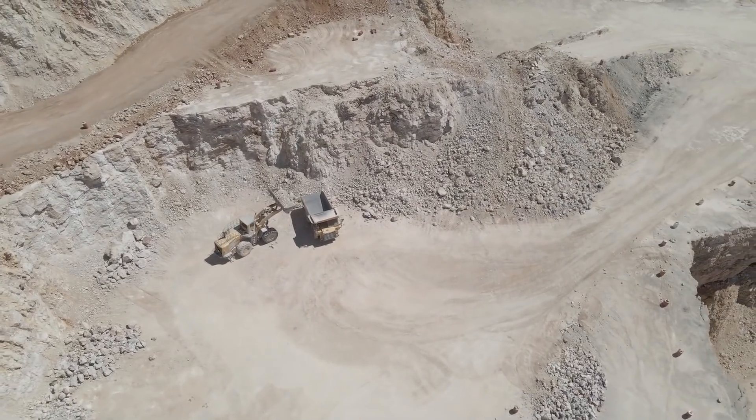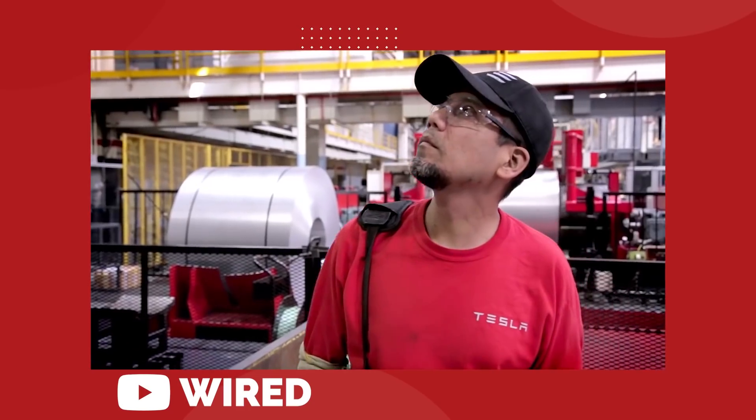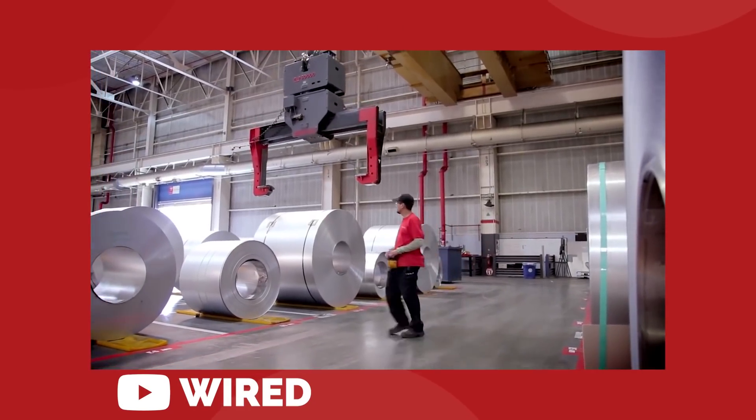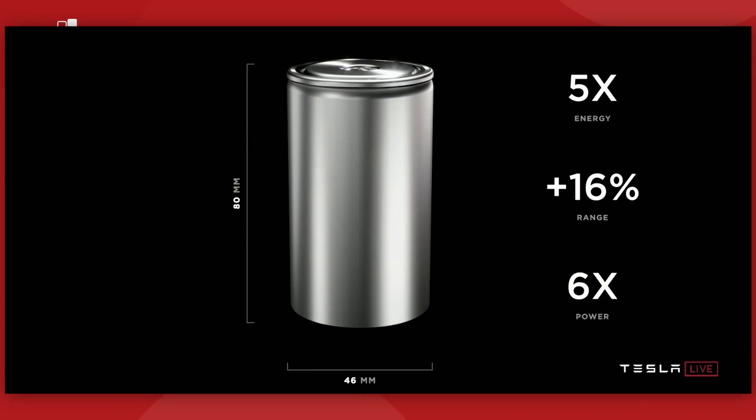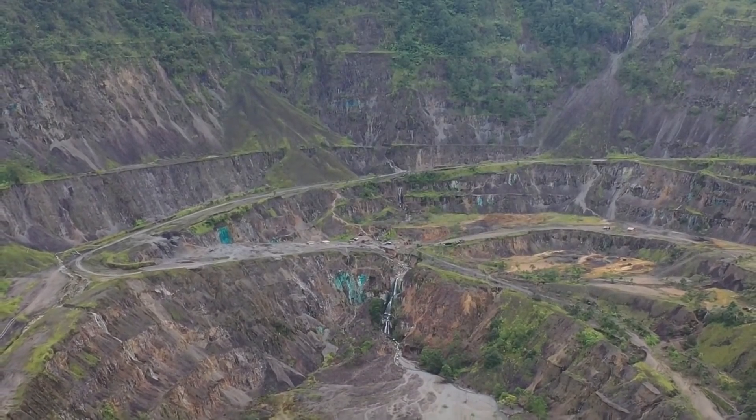We also know that Tesla prefers to operate their company with vertical integration. That means from the ground up, the company takes charge of their own materials, components, and software that go into their product. And when we look at the 4680 cell as a product, that vertical stack extends down all the way into the literal ground where the metals are extracted and refined.